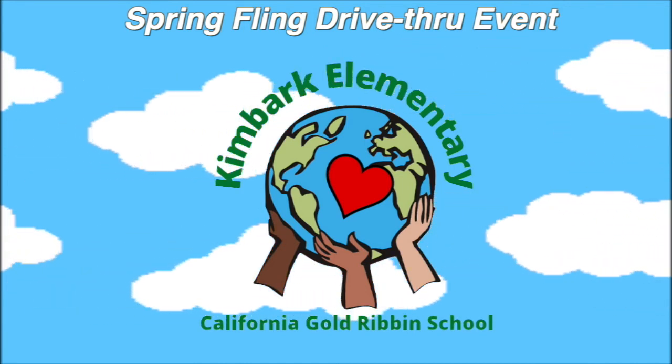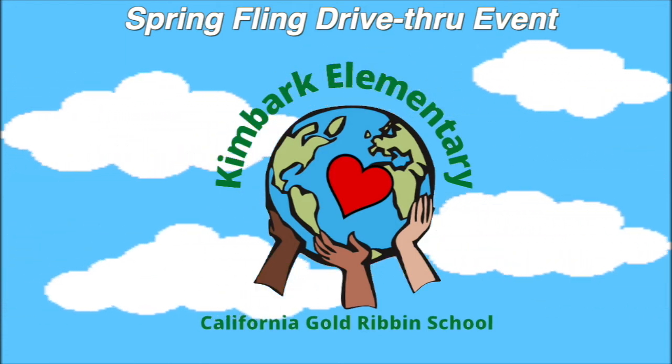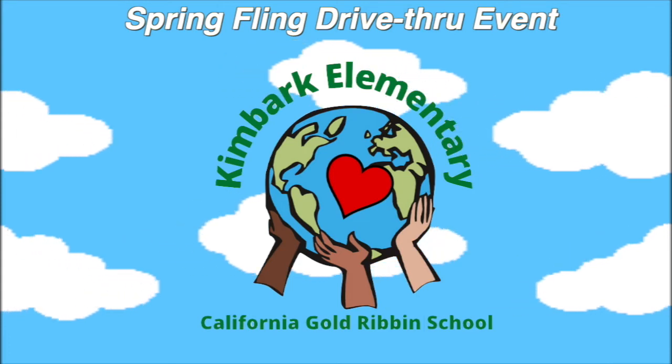One thing Ms. Lacey always says is that you have the power to make a difference no matter how young or old you are. So go out there and pick up trash, turn off a light, or plant a garden.